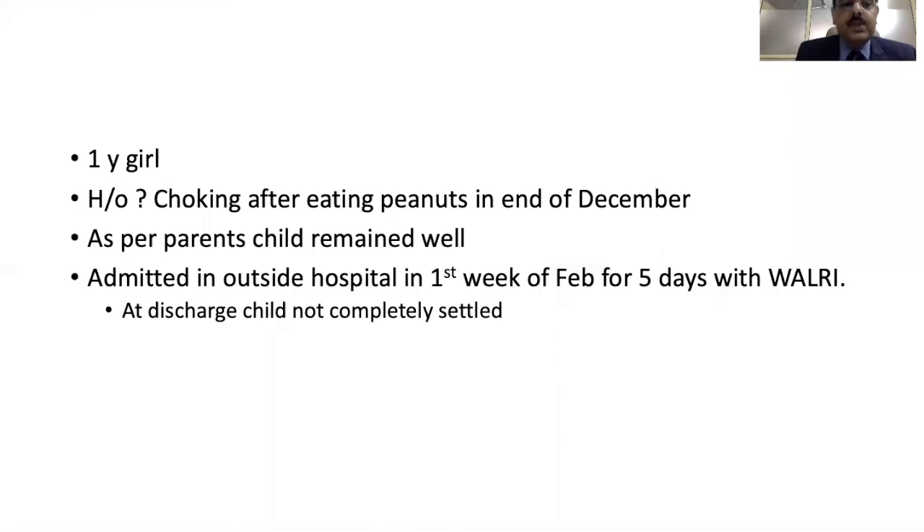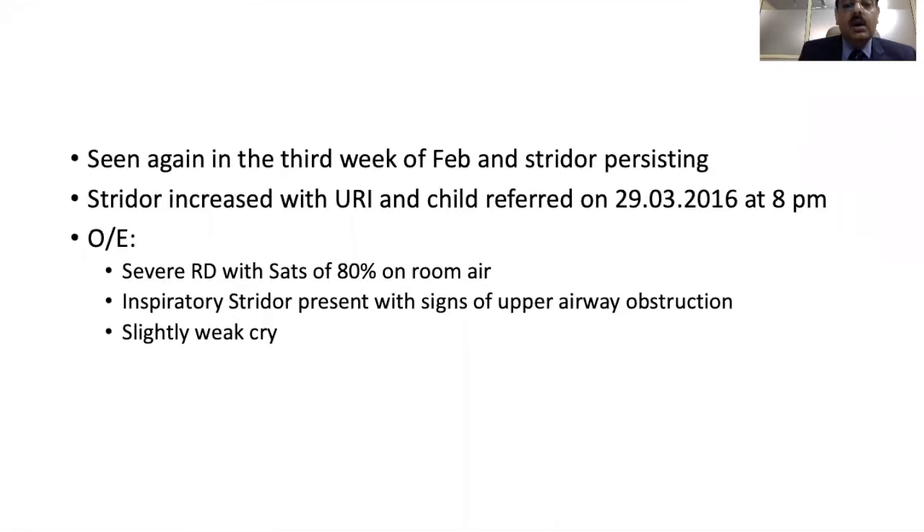Often you require both instruments. Here is an illustrative case: a one-year-old child who had a history of choking after eating peanuts in December. As per the parents, the child remained well but was admitted to an outside hospital in February because of wheeze that did not settle completely. Again in late February the child started having stridor and was referred to us at the end of March. The child came to us around 8 pm, quite sick, with stridor, respiratory distress, low saturations, and a weak cry.